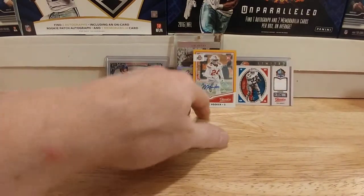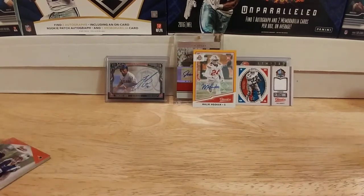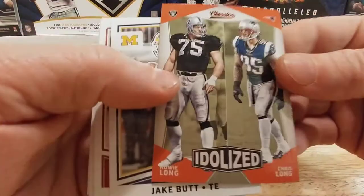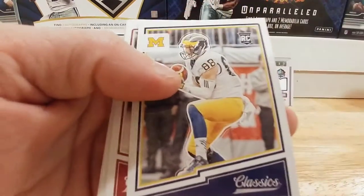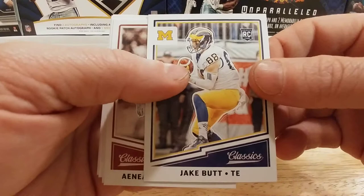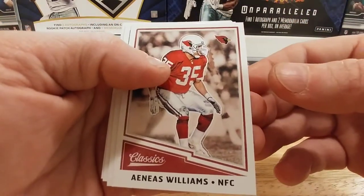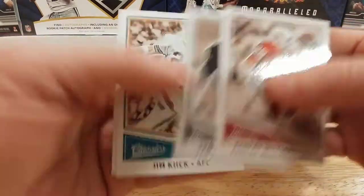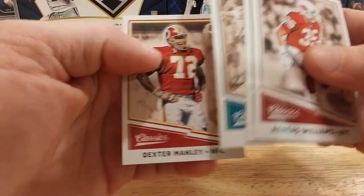That's still a pretty cool hit right there. Tony Dorsett — I already like this box much better than the first one, especially because I got the Ohio State guy with a far lower-numbered rookie. Howie Long and Chris Long. A rookie of Jake Butt. Aeneas Williams, Ted Hendricks, Jim Kayak, and Dexter Manley.